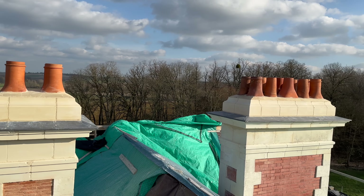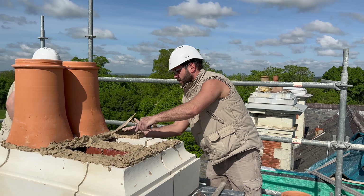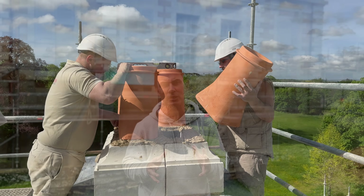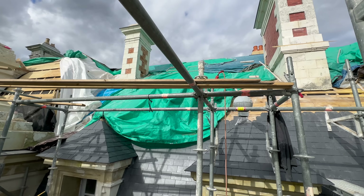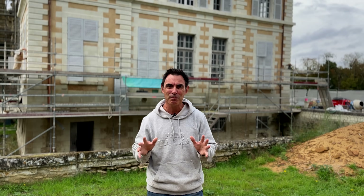The third team from the stonemasons has been working on the restoration of the chimneys on the western side. There are ten chimney stacks across the whole Chateau — five of them were restored as part of the works on the eastern side, and they've already restored four of the chimneys on the western side, so there's only one to go. The lesson learned from the eastern restoration is that by restoring the chimney stacks first, it makes it a lot easier for the team working on the oak frame and laying the slate tiles.